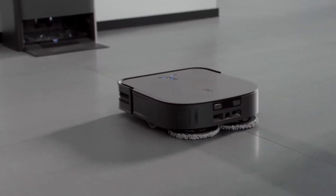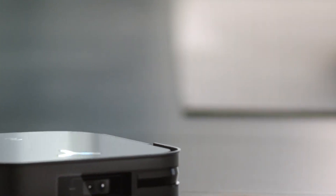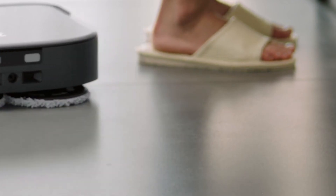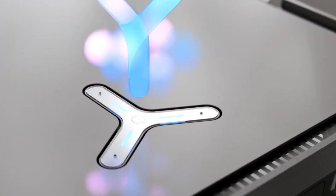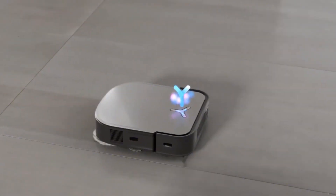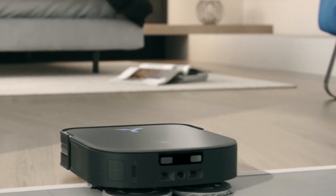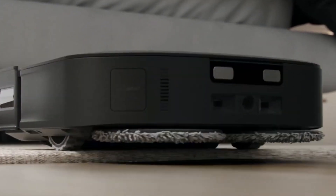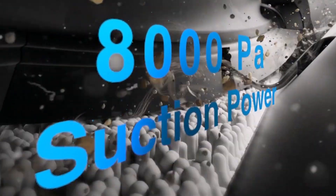Of course, no robot is perfect. The X2 Omni can get a bit lost in tight spaces, and sometimes it needs a gentle nudge back on track. But these are minor quibbles compared to the overall convenience and cleaning power it brings. Would I recommend the Ecovacs D-Bot X2 Omni? Absolutely. It's a game-changer for anyone who wants a cleaner home without the elbow grease. If you're looking for a hard-working, tech-savvy roommate who takes care of the dirty work, this little robot is your perfect match. Just remember, don't expect it to do the dishes — yet.